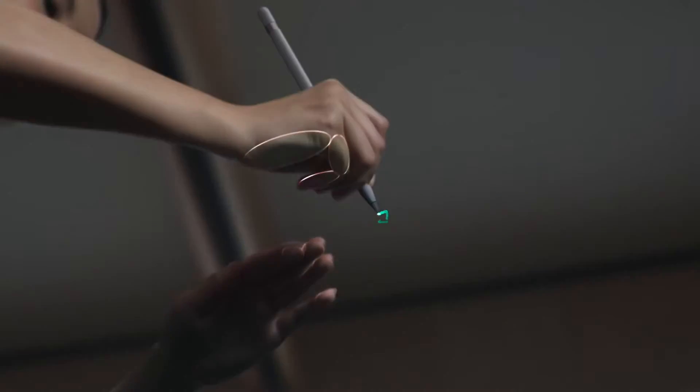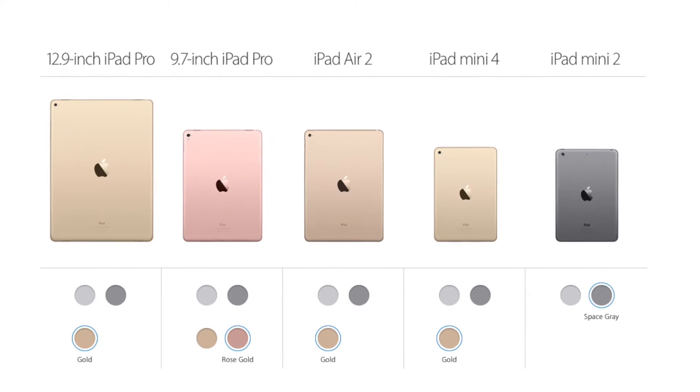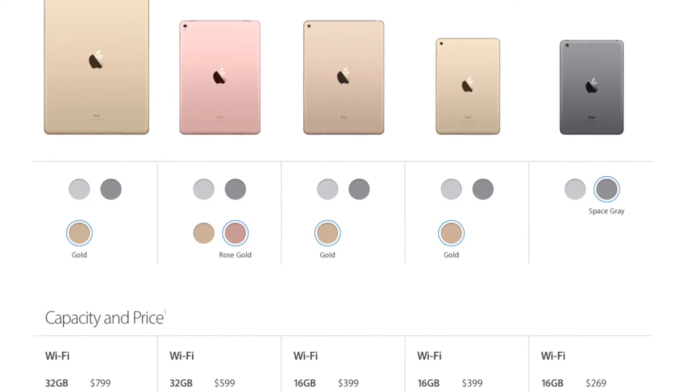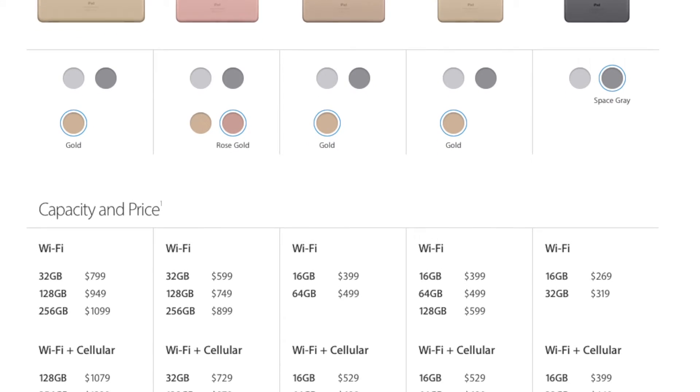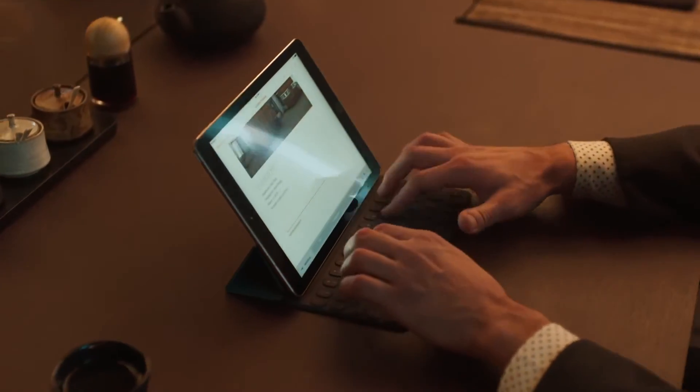With all these improvements we've now made it even simpler to pick the iPad for you. With 5 iPads in 4 colours, with 2 data types and 5 storage capacities — take your pick and enjoy it until September, when it will be outdated and you'll need to buy another one.